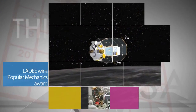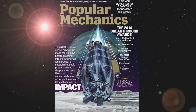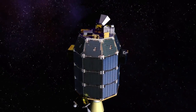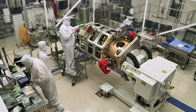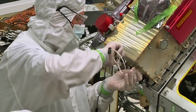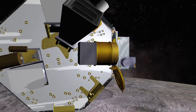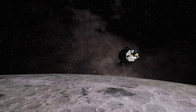NASA's Lunar Atmosphere and Dust Environment Explorer, or LADEE mission, won Popular Mechanics' 2014 Breakthrough Award. The award, which recognizes innovation in science and technology, was given for the spacecraft's modular, general-purpose design, which could drastically reduce the cost of spacecraft development, much like assembly line production did for automobiles. NASA's Ames Research Center designed and built LADEE, which orbited the moon for 100 days to study the dust environment of the lunar atmosphere.